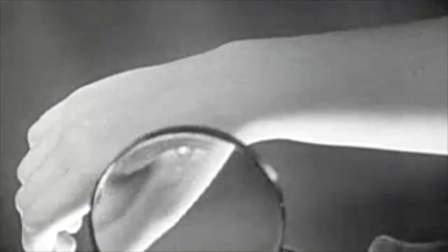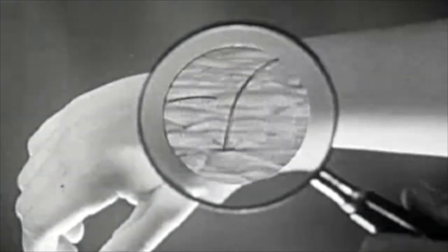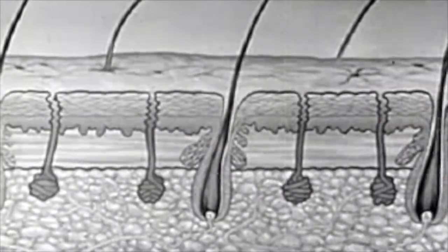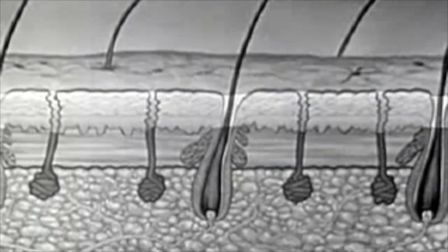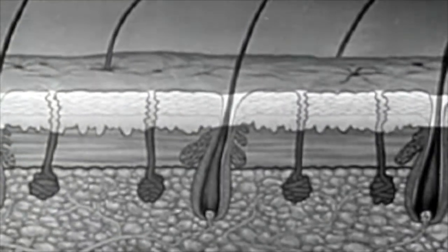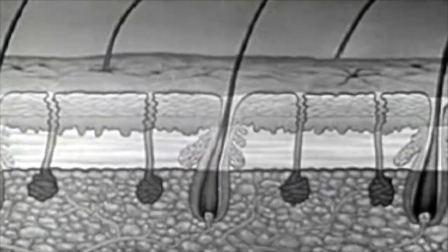Look at your skin through a magnifying glass. It looks like it's full of tiny holes, doesn't it? These holes are called pores. Some have little hairs growing out of them. But did you know that you really have two skins? The one you see is the outer skin. It's the toughest part of this coat of armor. Underneath it is another layer, the inner skin.